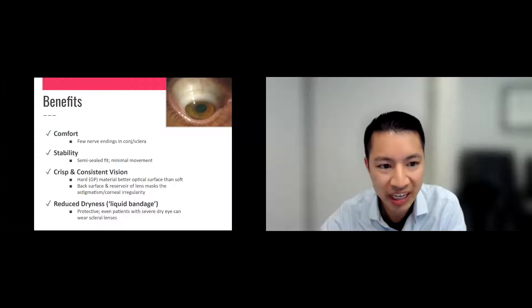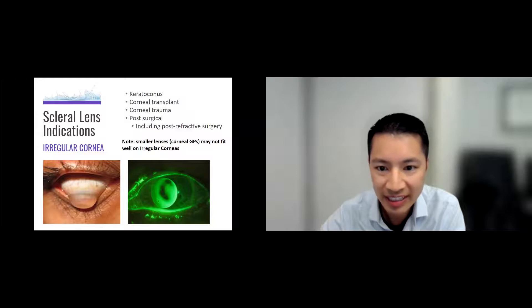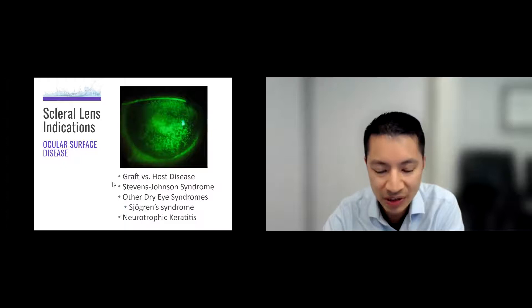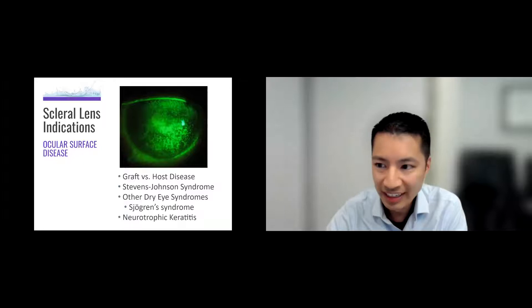Patients with keratoconus and corneal transplants are the majority of patients I see, as well as post-surgical patients who had RK surgery — too many cuts on the cornea that led to some damage. We see that all the time. Other patients include those with severe dry eyes, like the patient with Sjögren's, patients who can't blink properly, graft-versus-host disease, and Stevens-Johnson syndrome. These patients have a lot of inflammation of the cornea and do really well with conic lenses because they act like liquid bandages.